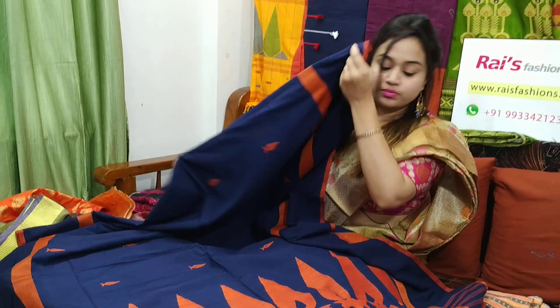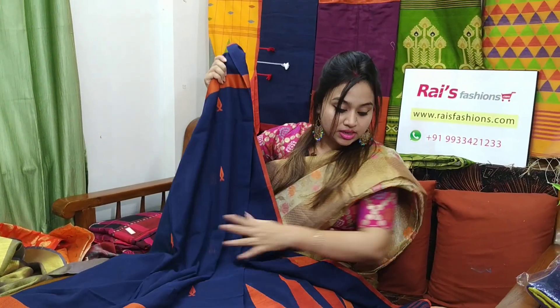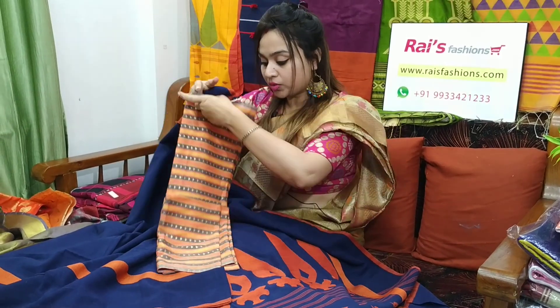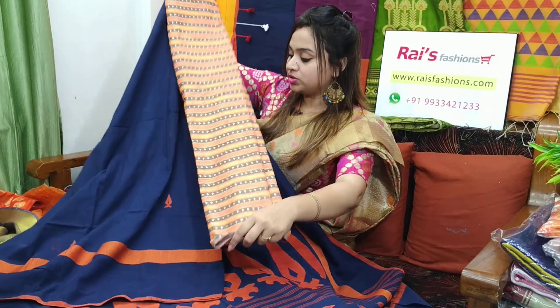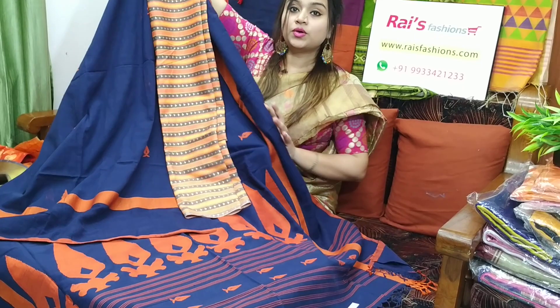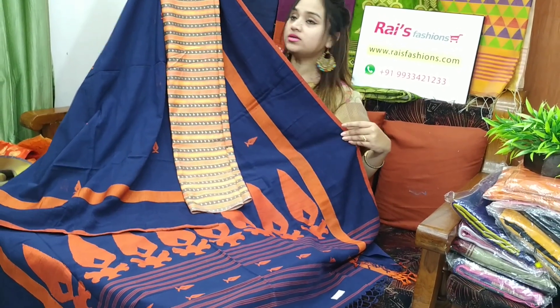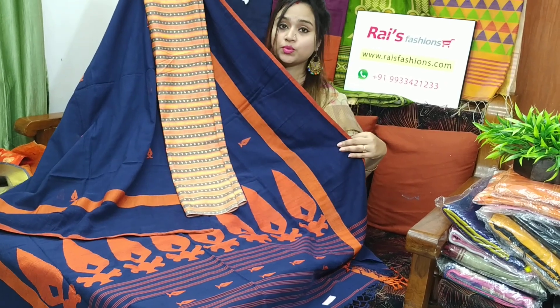Soft, lightweight, comfortable. 6P13 is the sari code, 2800 is the sari price. I will suggest this soft cotton fabric contrast blouse piece with this sari. With this contrast blouse piece, this sari price will be ₹3,100. Very elegant one.